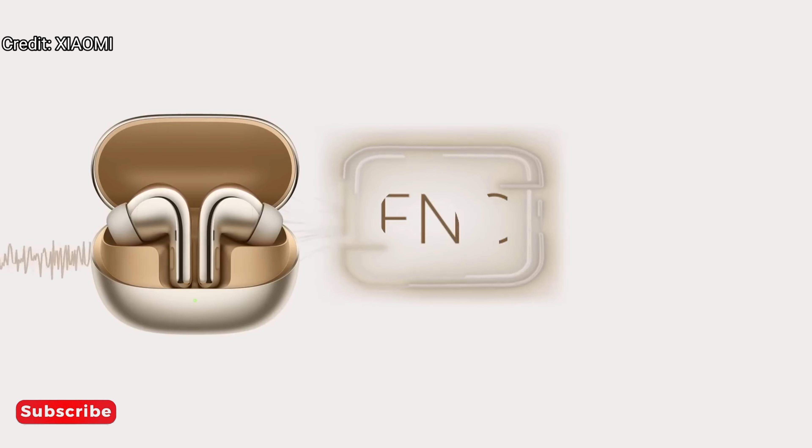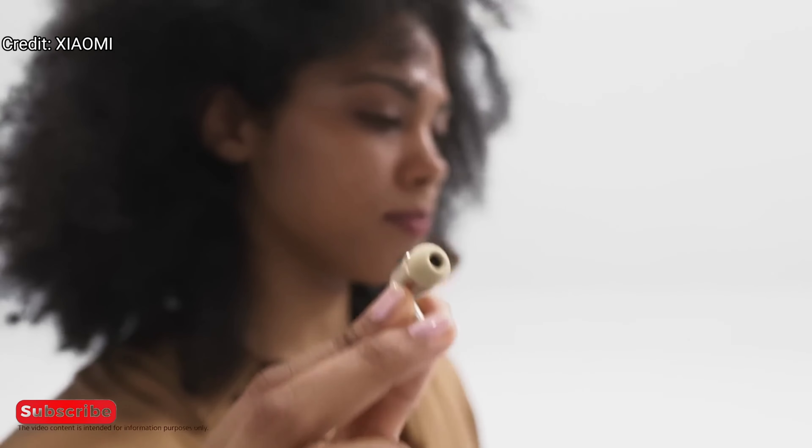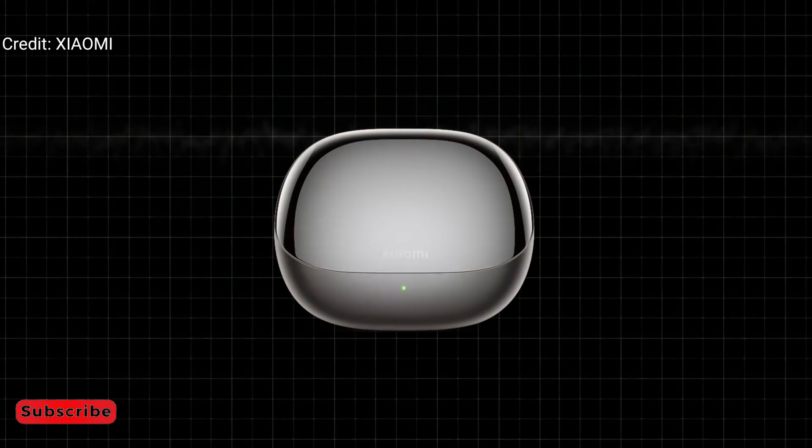Then, Xiaomi's self-developed ENC algorithm processes the two types of audio separately. While we can quickly distinguish between different sounds in our daily lives, it's necessary to train Bluetooth earbuds to distinguish human voices and other sounds.